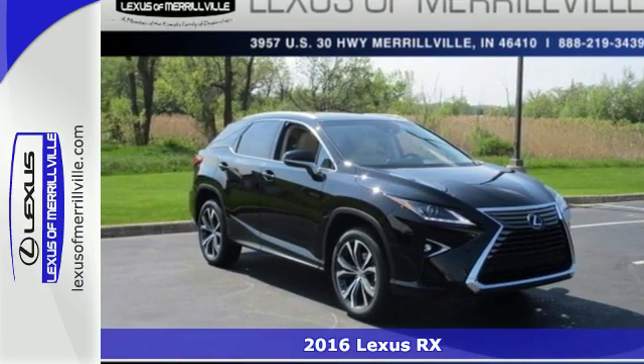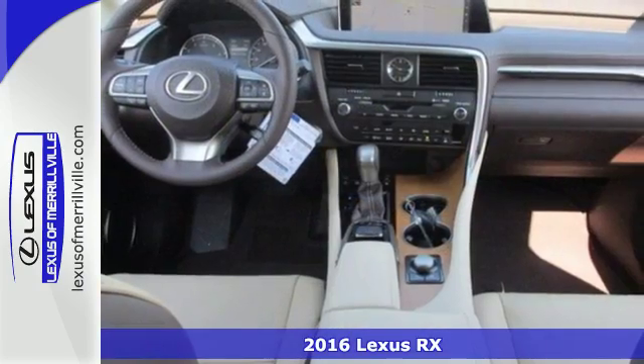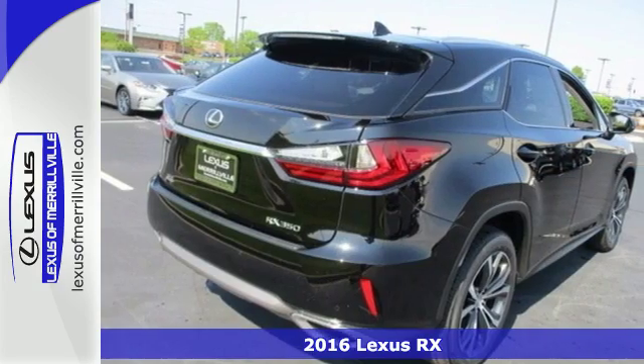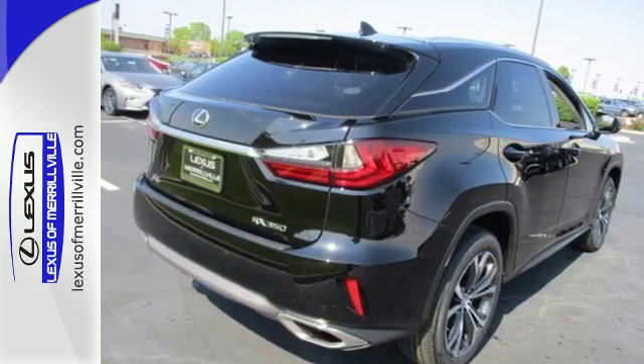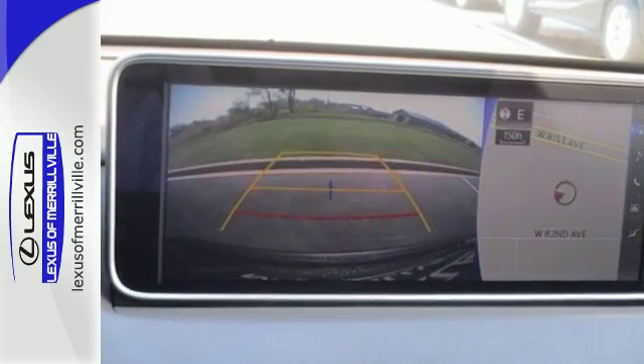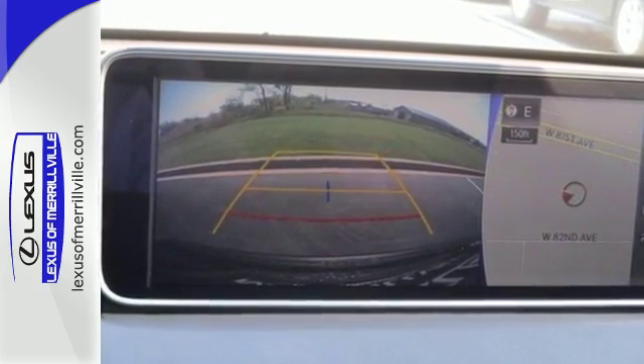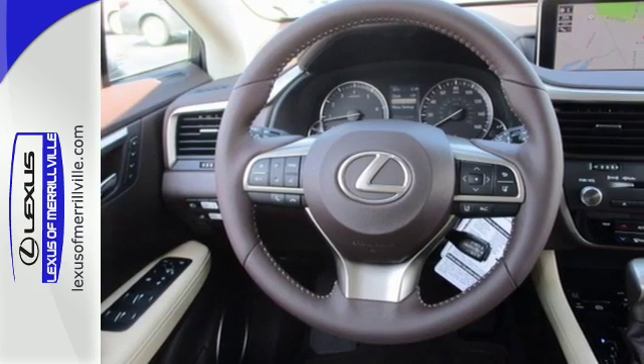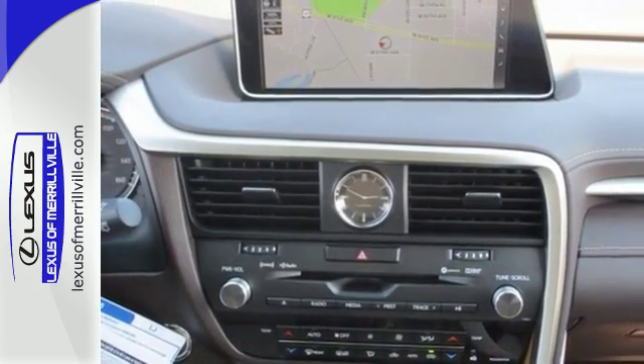It's a 2016 Lexus RX 350. Redesigned for 2016, the RX 350 has a new attitude with even greater performance and opulence. The sporty facelift gives it an aggressive look that's appropriate for the high-performing 3.5-liter V6 engine with an 8-speed automatic transmission.